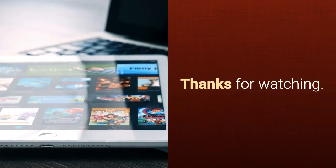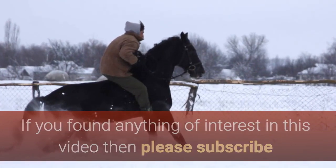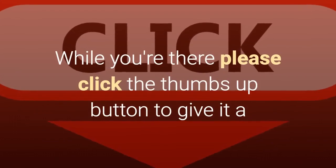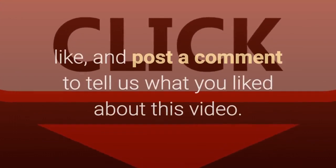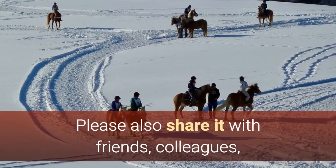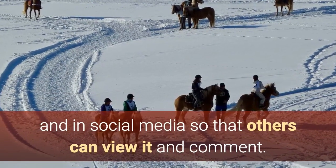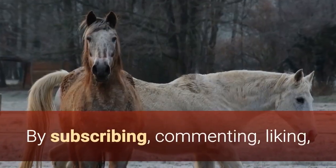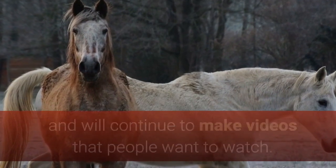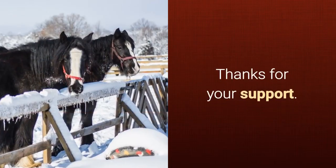Thanks for watching. If you found anything of interest in this video, please subscribe to our YouTube channel by clicking the red subscribe button. While you're there, please click the thumbs up button to give it a like, and post a comment to tell us what you liked about this video. Please also share it with friends, colleagues, and on social media so that others can view it and comment. By subscribing, commenting, liking, and sharing these videos, we'll know what we're doing right and will continue to make videos that people want to watch. Thanks for your support.